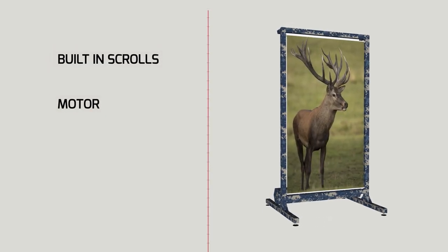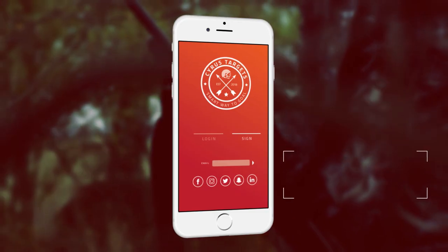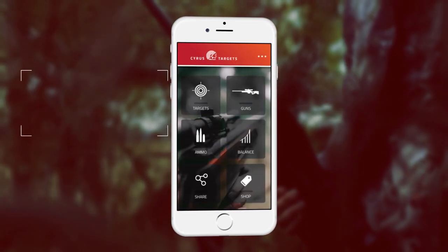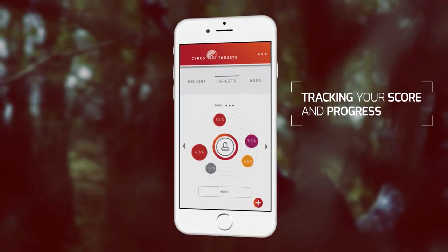The target unit is a custom frame with two built-in scrolls, a motor, a battery and a communication unit, which automatically rolls down paper when used. We've also created the Cyrus Targets app, which can be accessed through any iOS or Android device. The app allows you to select from a wide range of targets and guns, and will track your scores and progress.